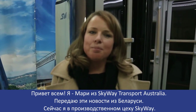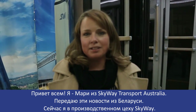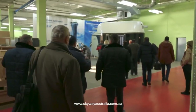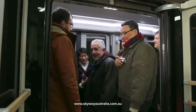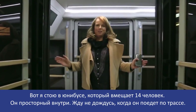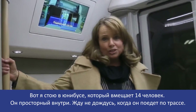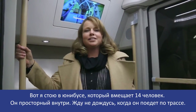Hi everyone, it's Mari from Skyway Transport Australia. I'm bringing this news from Belarus. I'm at the manufacturing plant for Skyway. I'm actually standing in the uni bus that can hold 14 people. It's huge inside. I cannot wait to see these operating.